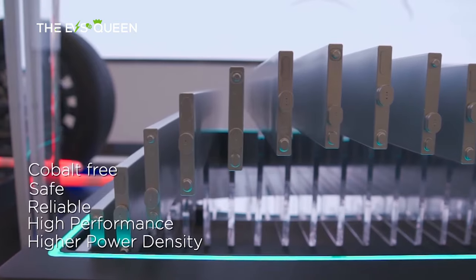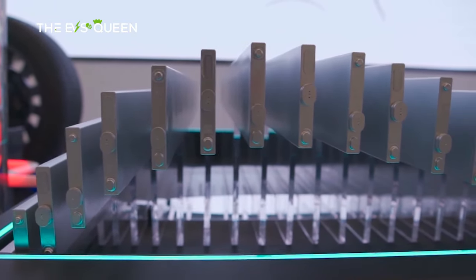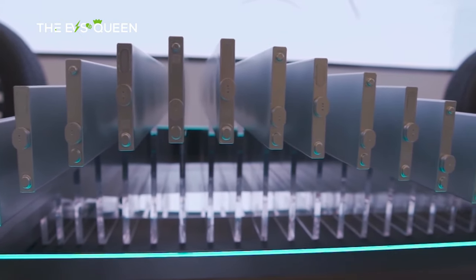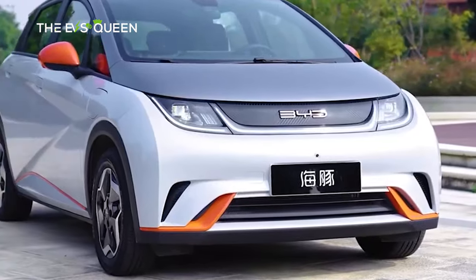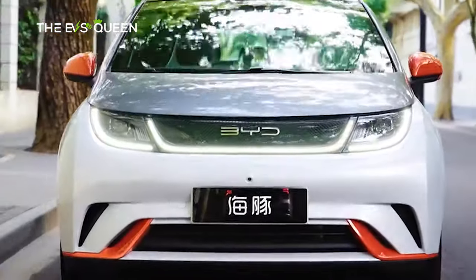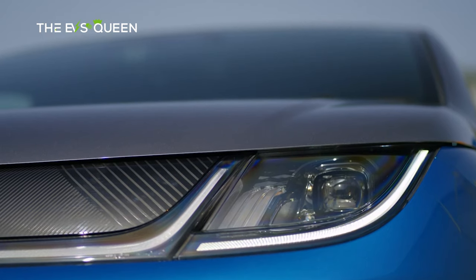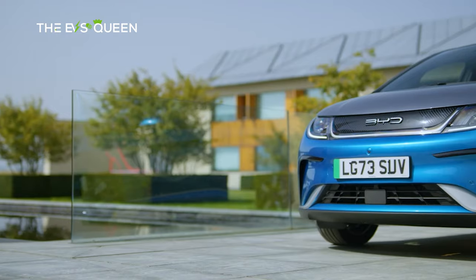The Free trim is priced at 112,800 yuan (15,670 US dollars), offering a 70 kW motor with a 45 kWh battery, extending the range to 420 km. The Fashion trim starts at 119,800 yuan (16,650 US dollars), also equipped with a 70 kW motor and 45 kWh battery, delivering a 420 km range.